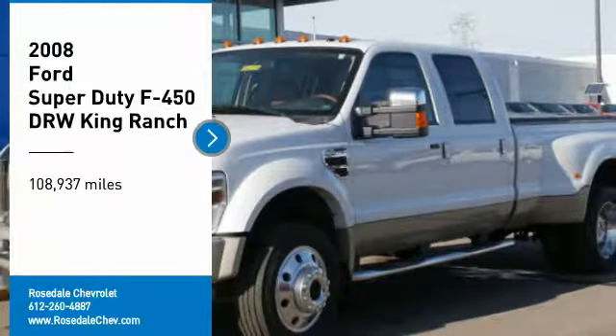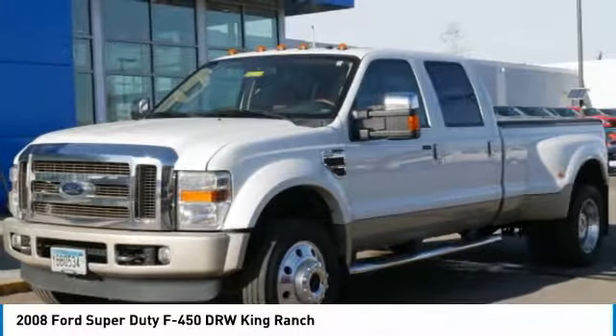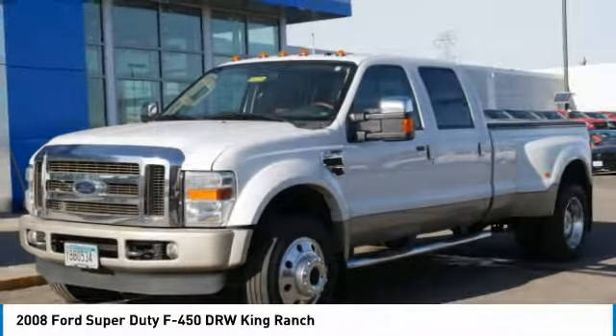Looking for the right vehicle? Check out the 2008 Ford F-450 Super Duty.